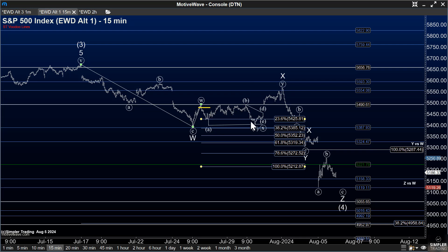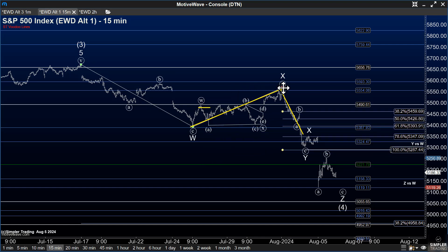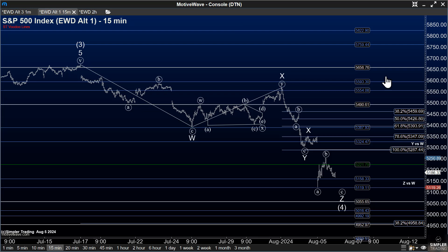We put that trade on as I mentioned here on the 25th, and we did it for $11.40. As it happened, we bounced more prior to rolling over, but that additional bounce still looked corrective, so we maintained our expectations for lower. But because we bounced more, that equal-legs-down spot moved up to about 5287.